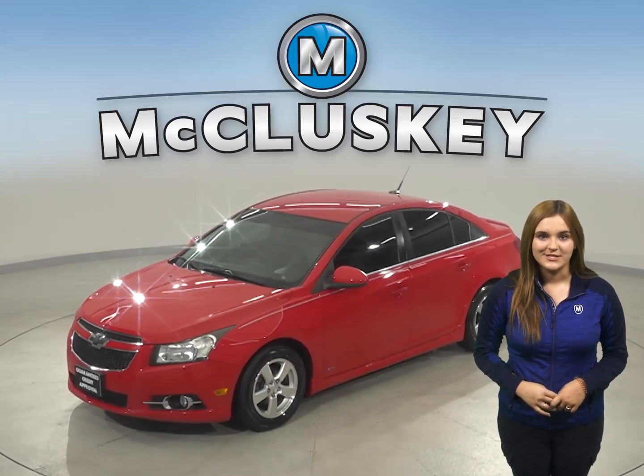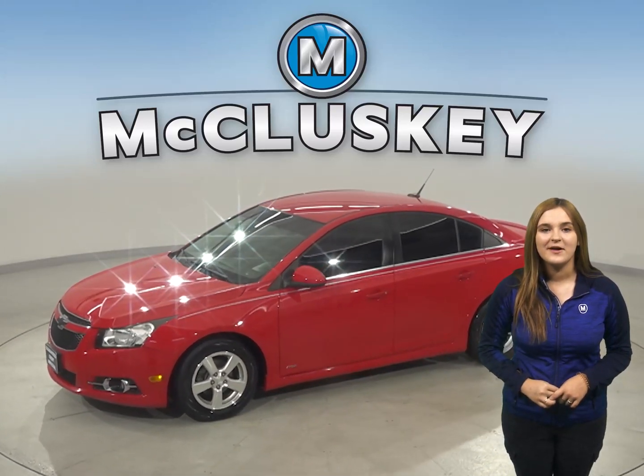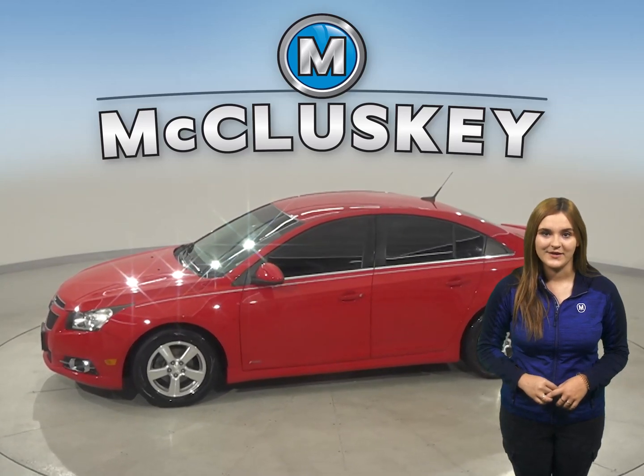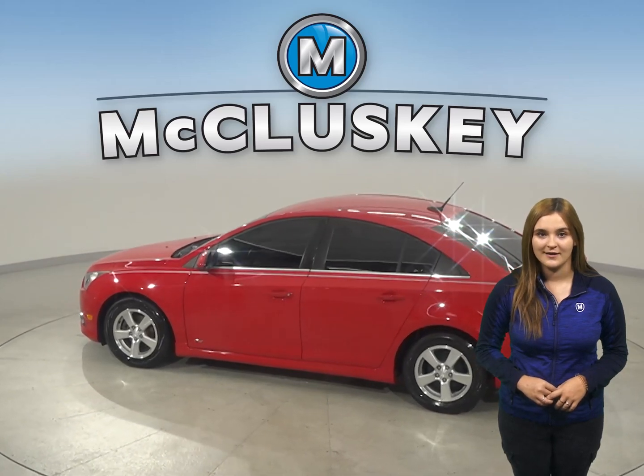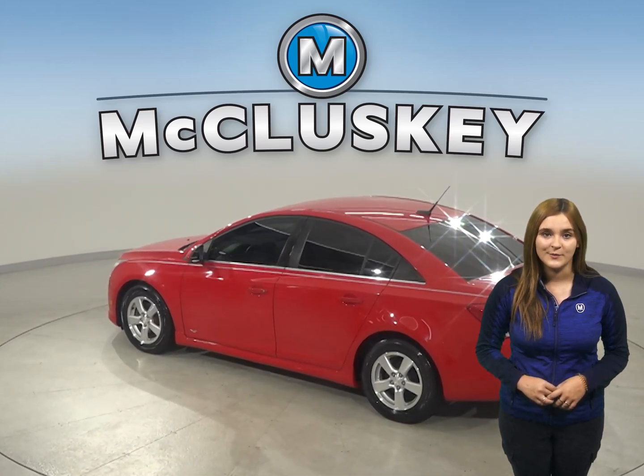Check out this 2013 Chevrolet Cruze. It has about 95,000 miles on the odometer. There is power steering, power windows, and power door locks, and the driver's seat is also powered.